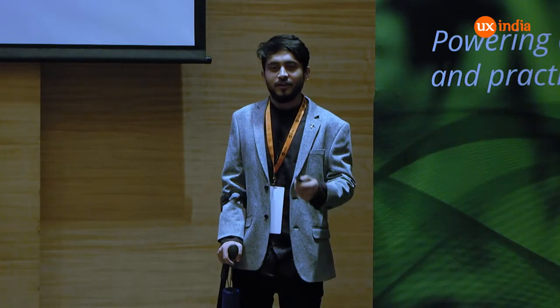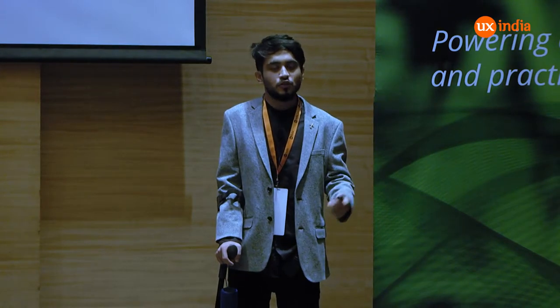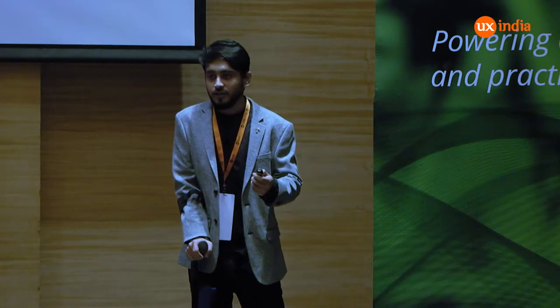Breathe out. Hear my voice. Hear the sounds inside the room. Feel your hands. Join your hands. Breathe in. Breathe out. Thanks a lot. Now you can open your eyes.